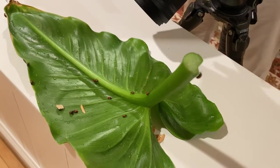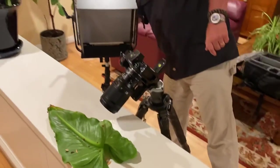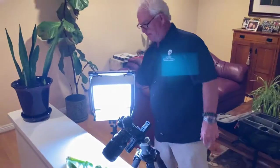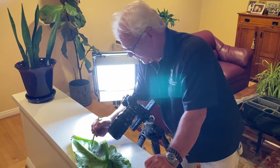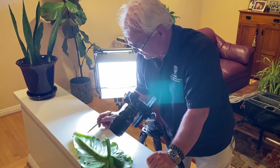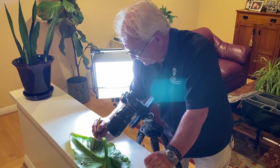They're just beautiful, they're awesome. So what am I going to do here? I've got the big Savage light. I'm at f/16, ISO 800, at about a hundredth of a second.